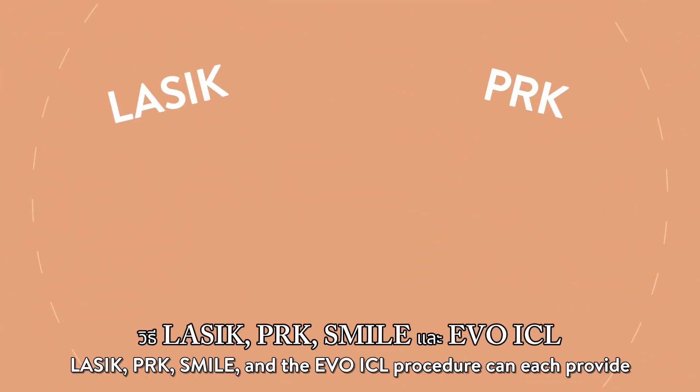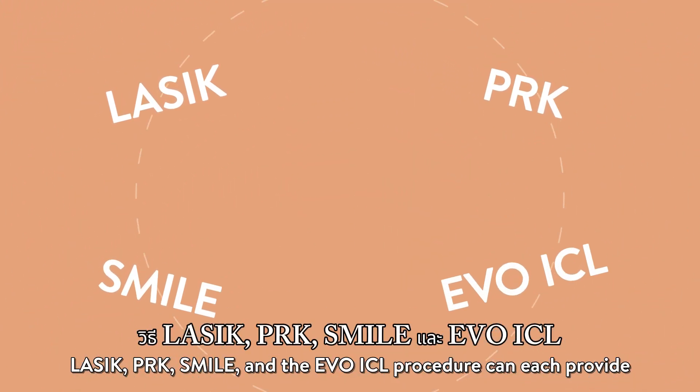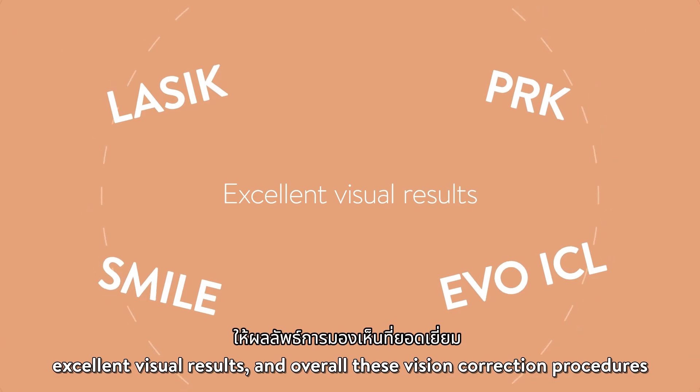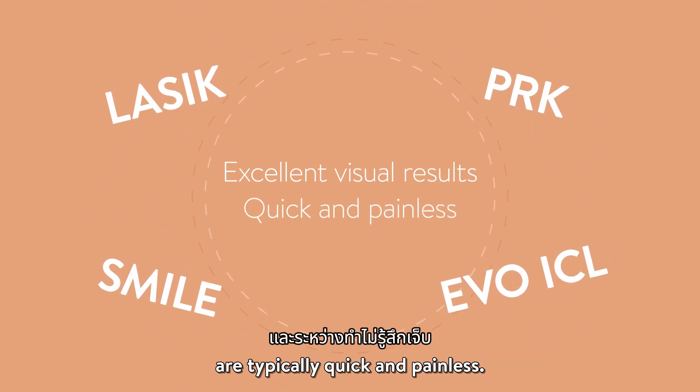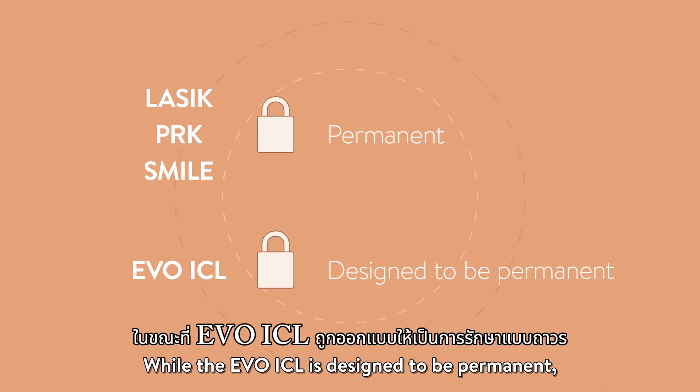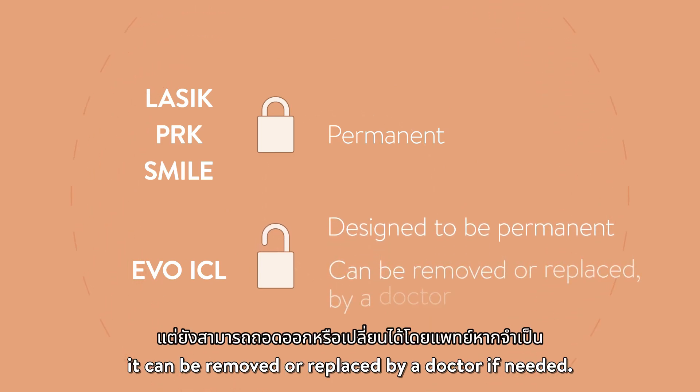LASIK, PRK, SMILE, and the EVO ICL procedure can each provide excellent visual results, and overall, these vision correction procedures are typically quick and painless. Laser vision correction procedures are permanent. While the EVO ICL is designed to be permanent, it can be removed or replaced by a doctor if needed.